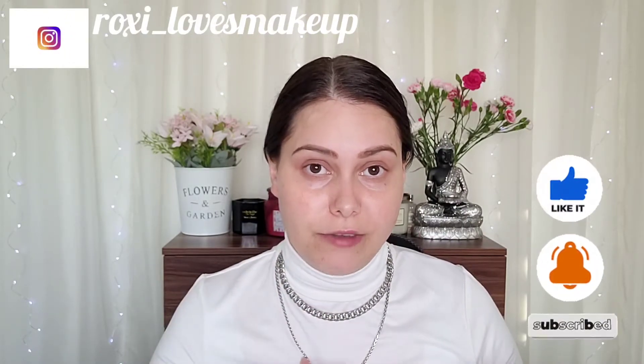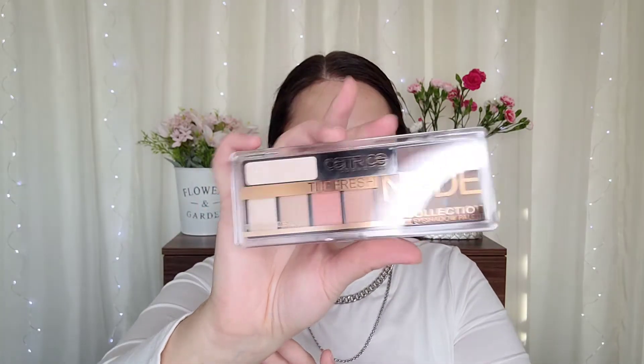I have quite a few bits to test out today, so let's go and transform this face into something beautiful. As you can see I've already done my eyebrows. The first thing I'm gonna test out today is actually this eyeshadow palette — this is called the Catrice Fresh Nude Collection eyeshadow palette.